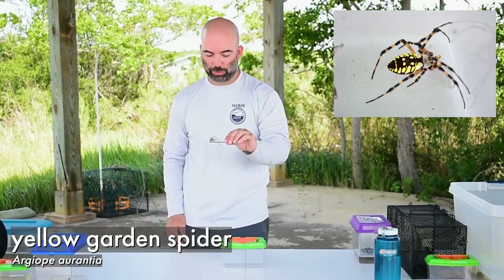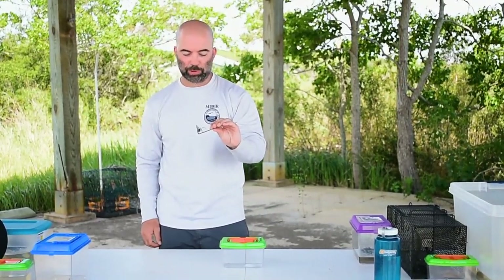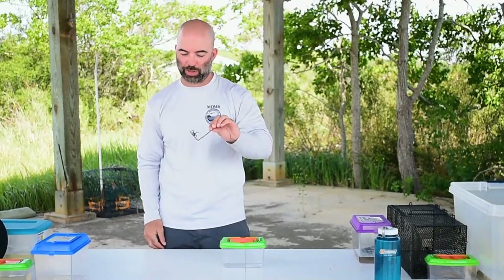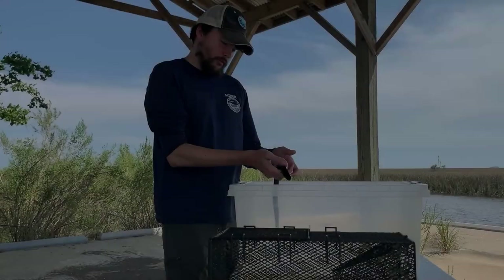Here we have a yellow garden spider. It's an orb-weaving arachnid. Typical spiders have two claws on each foot, but this one actually has three to help it spin its complex webs.